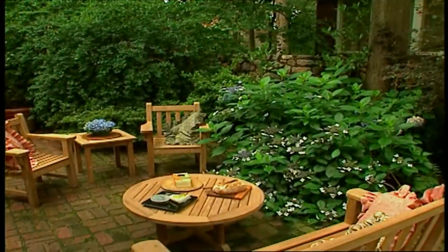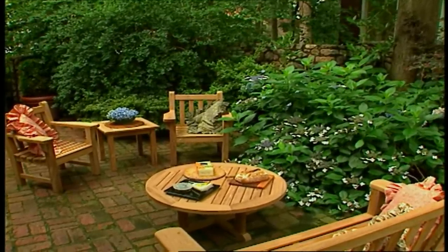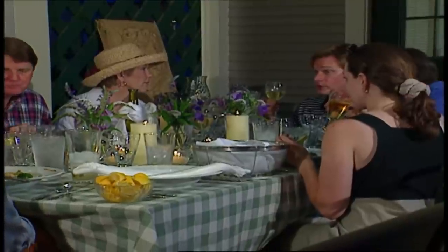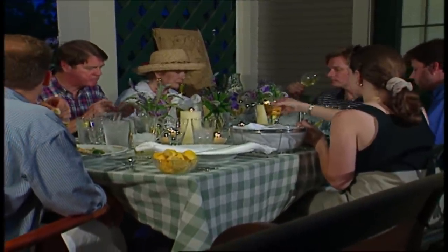It's all about outdoor living and making the most of it. No matter the size of space you live in, everyone likes to kick back and enjoy the work they put into their garden spaces. So we're going to take a look at some ideas that will help you relax, entertain, and unwind with people you enjoy spending time with. When it comes to outdoor entertaining, there's a lot of work involved.